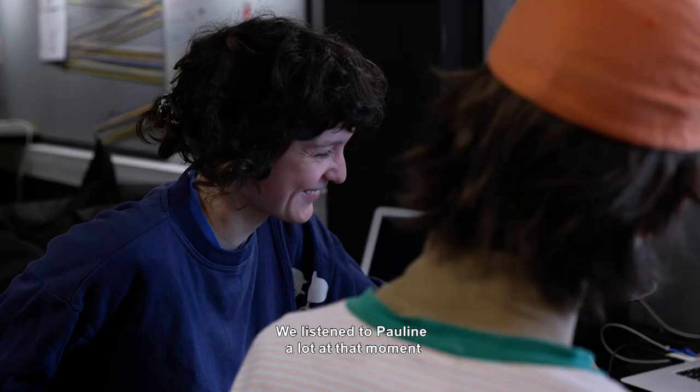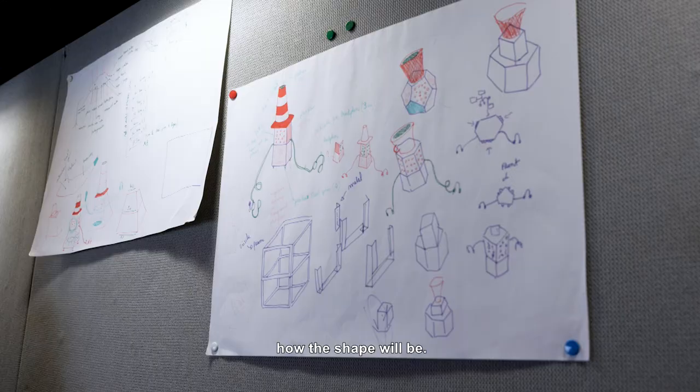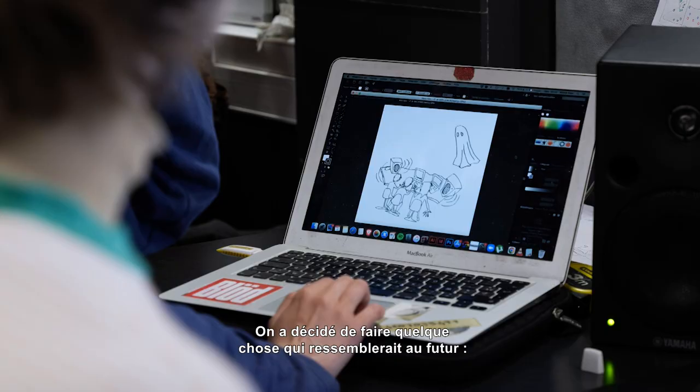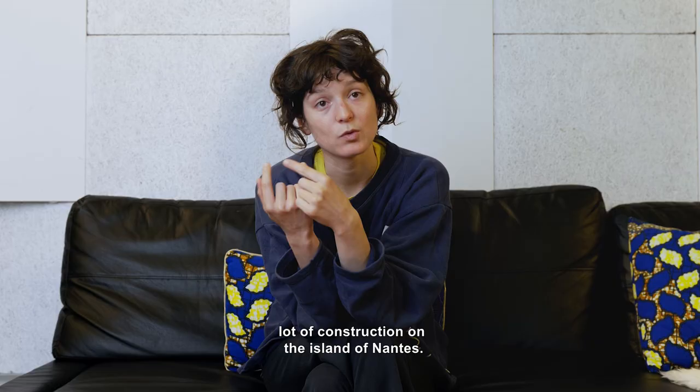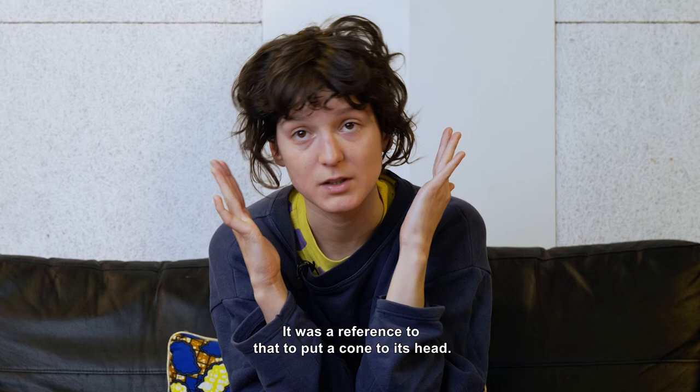The first thing was the shape. We listened to Pauline and watched her drawing to know how the shape would be. We decided to do something future-like, a robot-like figure. We added a cone on the head, like a big hat — it made us think of the many buildings on the island of Nantes, as a reference.